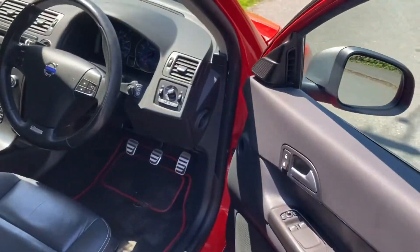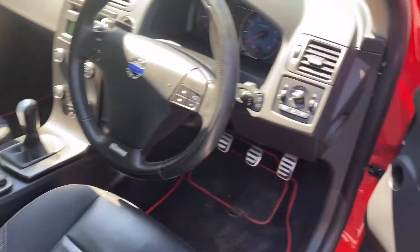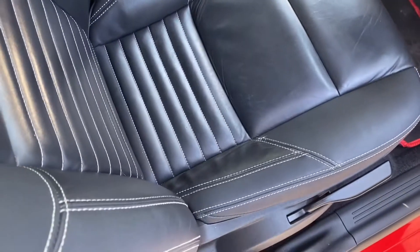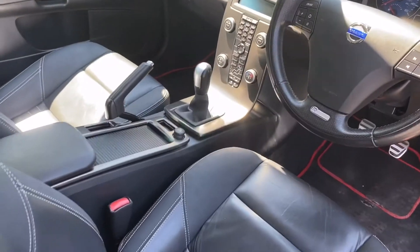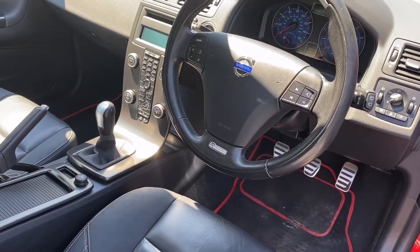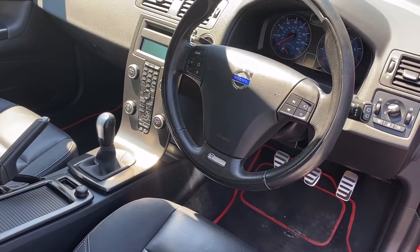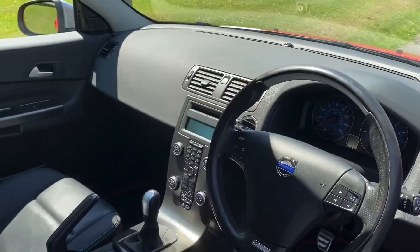Inside, half leather interior — leather and this sort of T-Tec. But again, the seats are in fabulous condition. No wear or anything like that on them. Heated seats. Cruise control. Climate control. CD player. AUX button. All the usual R-design bits and pieces. This car's lovely.